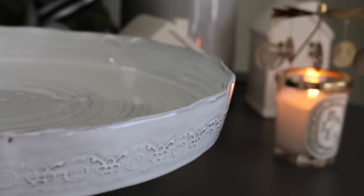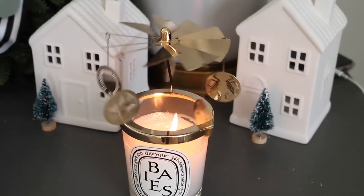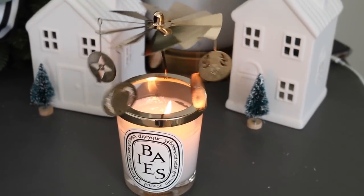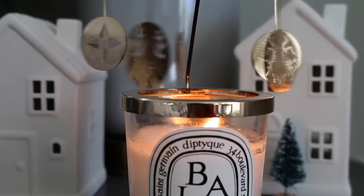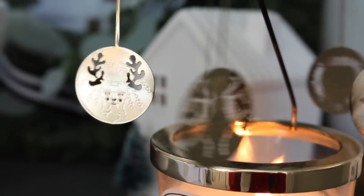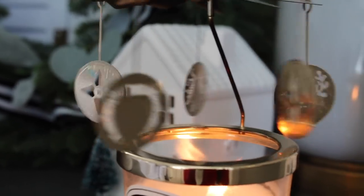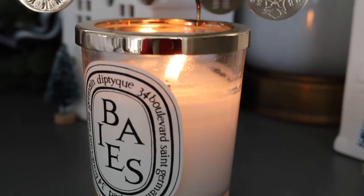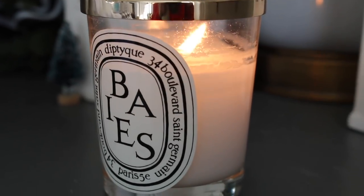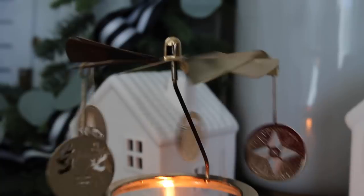This is a Diptyque carousel candle topper — it rotates from the heat released by the candle's flame. It's absolutely beautiful; many of you have asked me about it in previous videos. It is a limited edition item and retails for about $60. This is also my favorite candle from Diptyque, which also retails for about $65.